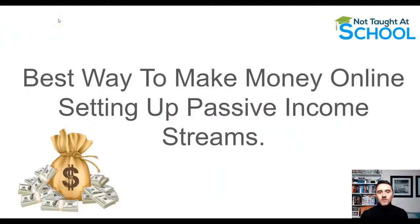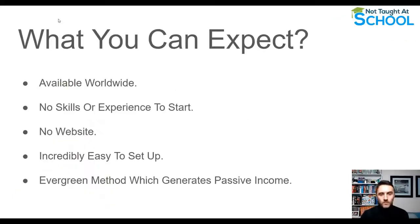Today we're going to look at one of the best ways to make money online, by setting up simple passive income streams. In this video we'll go over absolutely everything you need to know. This is available worldwide — you can get started without any skills or experience, you do not need a website, and once you know how to set everything up, it is incredibly easy to bring it all together.